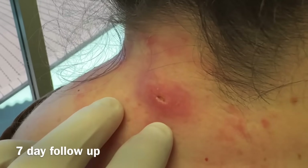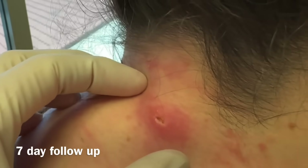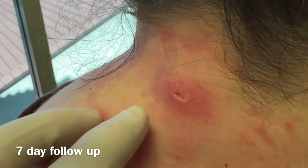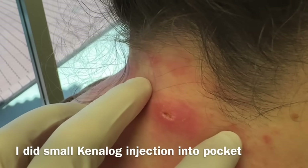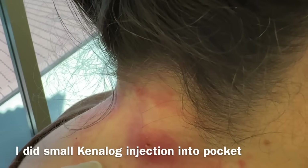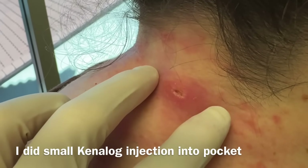We're going to do a little Kenalog injection and that will settle that down — settle the body's response to the cyst particles and it should dry up completely. Every now and then we do have to do a second I&D. We'll know that in the next two or three weeks. Her induration — that big response on the edges — is about 70% reduced, so that usually means it's on its way down. One little injection will take it the rest of the way.